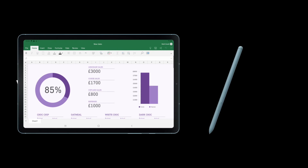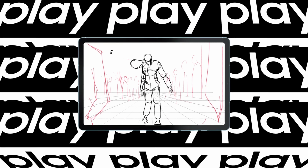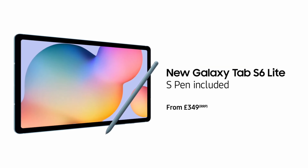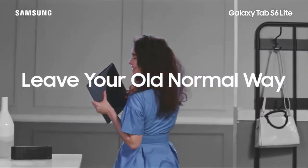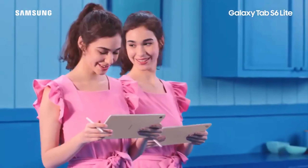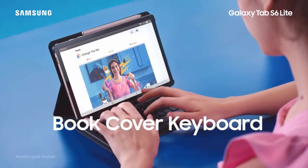Despite being released a couple of years ago, the S6 Lite has some pretty decent specs. Released on May 16, 2020, it features a 10.4-inch 1200x2000 display, powered by an Exynos 9611 chipset with an octa-core GPU, 4GB of RAM, and either 64 or 128GB of internal storage with a microSD expansion slot. It also features an 8MP front and 5MP back camera, Bluetooth 5, and a 740 mAh battery with fast charging support. I got mine on Amazon Italy for around 330 Euro.